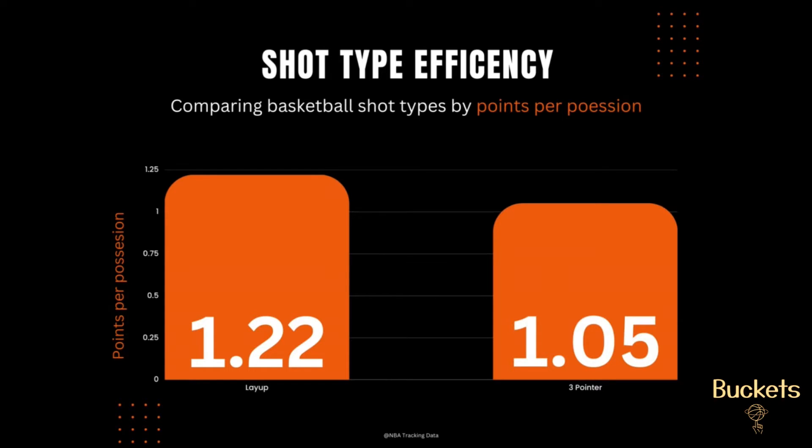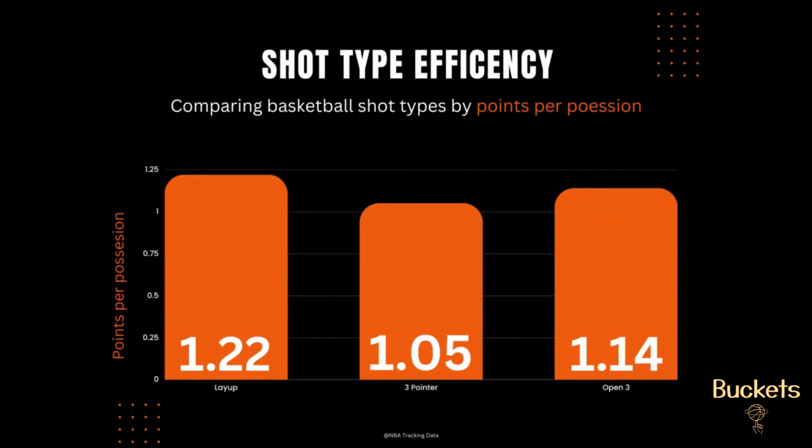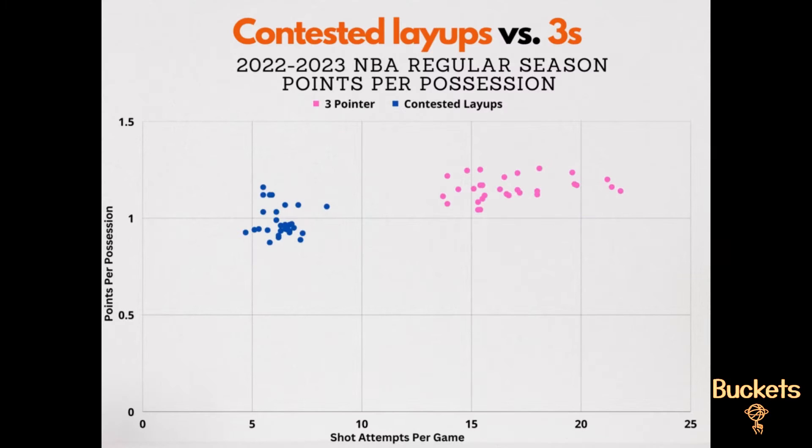All players are different — we will get to that later. Even when you compare layups to only wide-open threes, which is considered when a defender is over six feet away, layups still come out on top. But basketball is a complex game, and it would be naive to stop there.